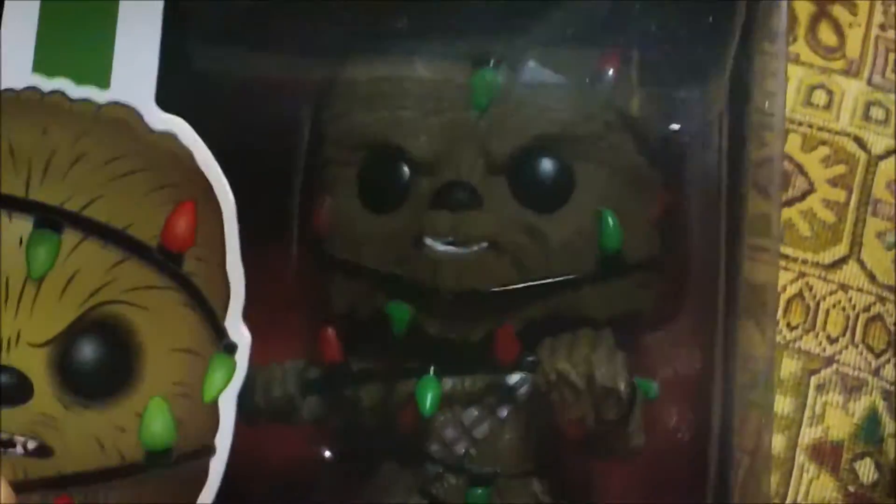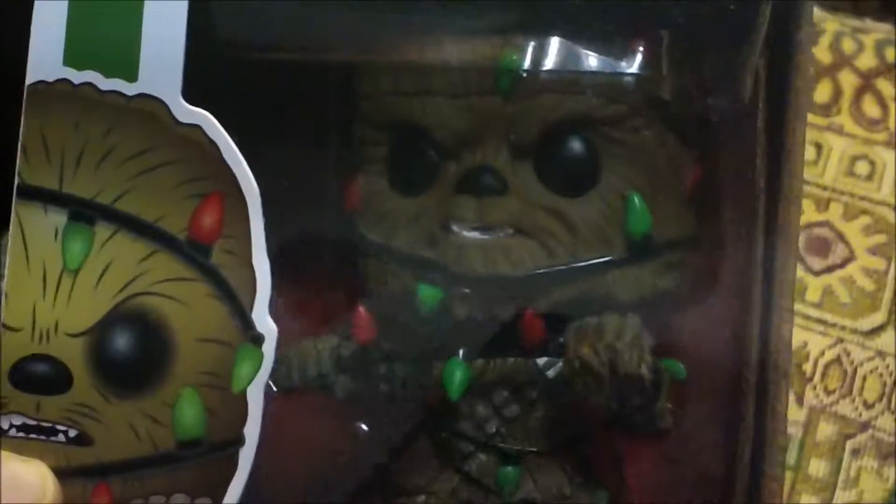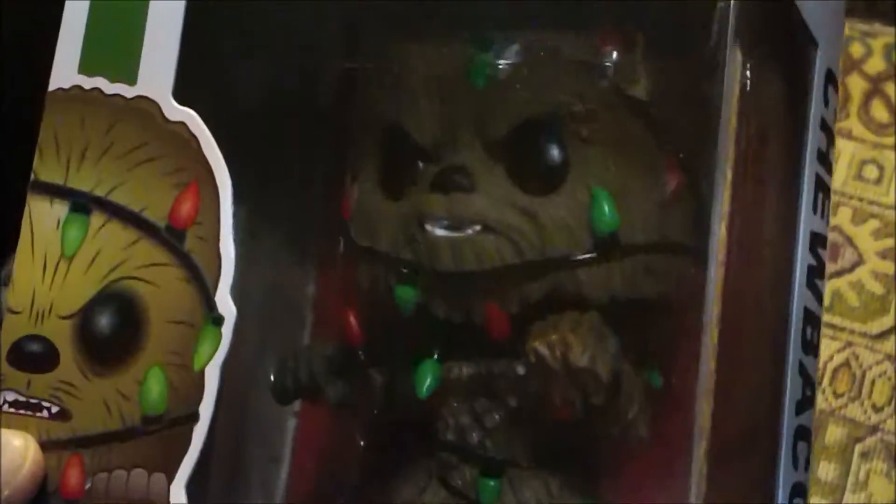Chewbacca — what's going on with Chewbacca? Oh look, he's got himself tangled up in the Christmas lights! I guess Wookies and Christmas lights don't really mix — gets all tangled up in that big fur.